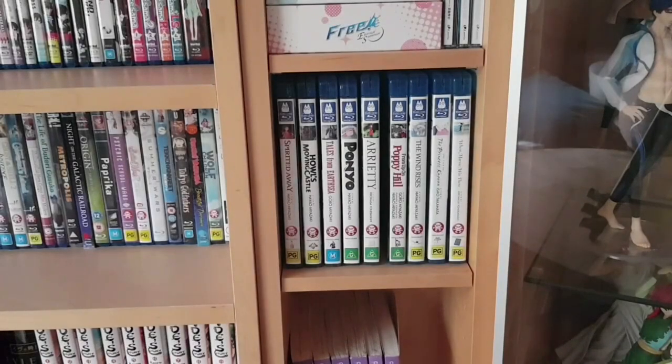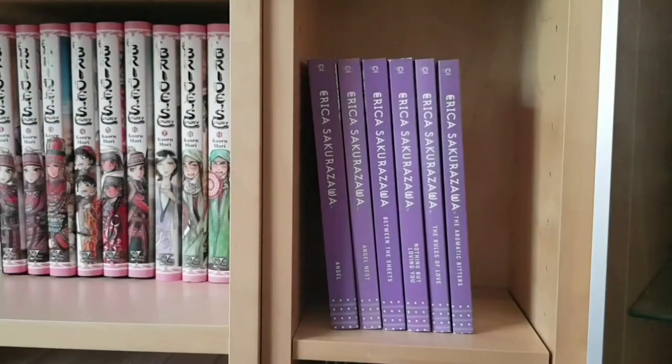The rest of my Ghibli collection: Spirited Away, Howl's Moving Castle, Tales from Earthsea, Ponyo, Arrietty, From Up on Poppy Hill, The Wind Rises, The Tale of the Princess Kaguya, and When Marnie Was There. The only one I still need is The Cat Returns — not my favorite of the Ghibli films, which is why it's taken so long to pick it up.